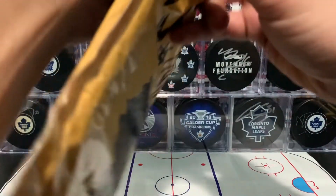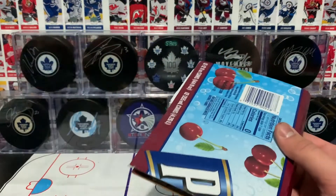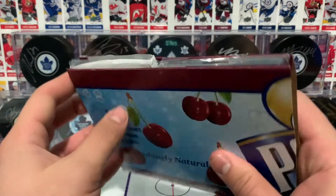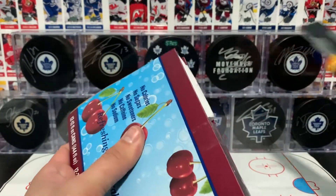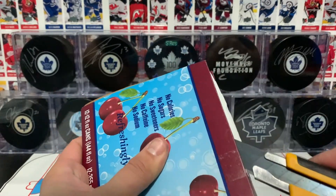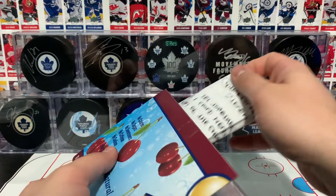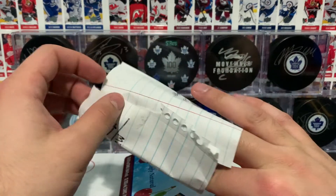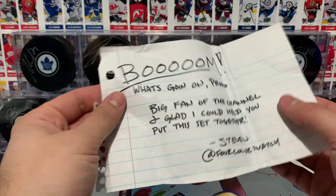Oh yes, nicely packaged. I love nicely packaged stuff. As much as one can struggle to open it up sometimes, that just means it's nice and secure. And I think there's a note in here as well, so we're going to be careful not to slice the note open. I'm going to go ahead and read the note on screen before we show the cards.